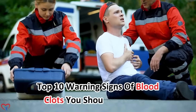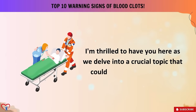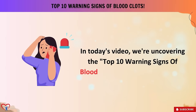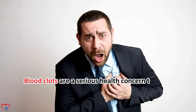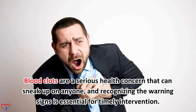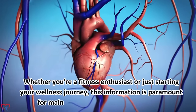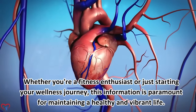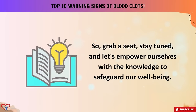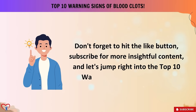Top 10 warning signs of blood clots you shouldn't ignore. In today's segment, we're uncovering the top 10 warning signs of blood clots. Blood clots are a serious health concern that can sneak up on anyone, and recognizing the warning signs is essential for timely intervention — whether you're a fitness enthusiast or just starting your wellness journey. Let's empower ourselves with the knowledge to safeguard our well-being.